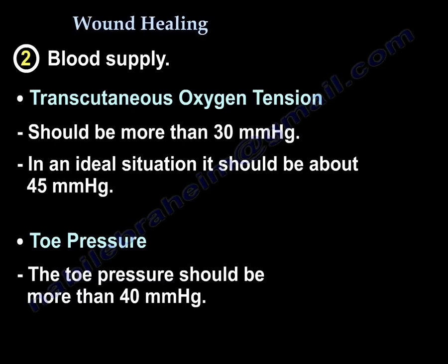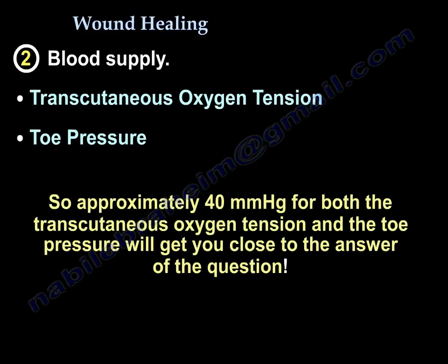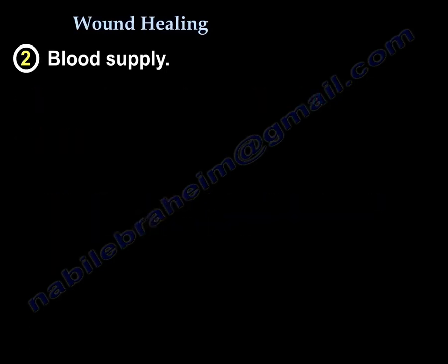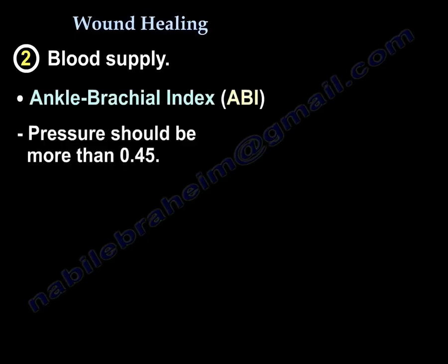The second measure is the toe pressure, which should be more than 40 mmHg. You can remember that both transcutaneous oxygen and toe pressure are roughly around 40 mmHg. If the toe pressure is less than 20 mmHg, the wound will not heal. Another measure is the ankle brachial index, which must be more than 0.45.